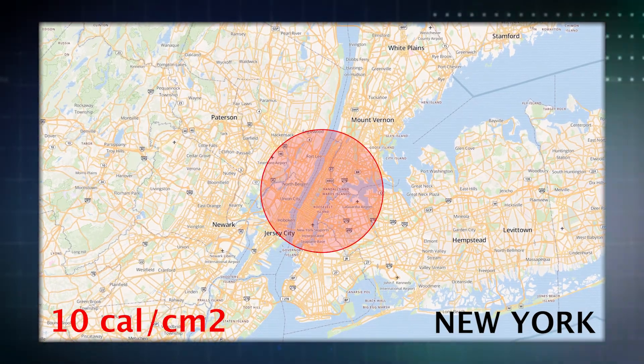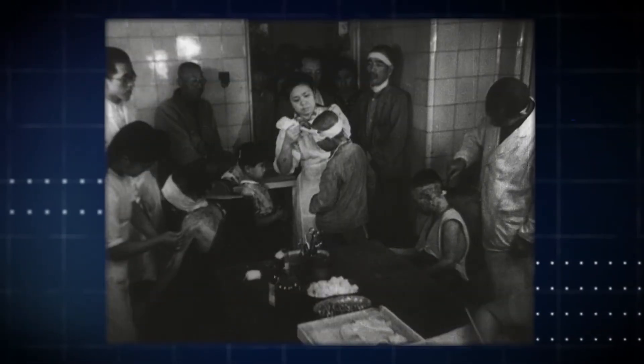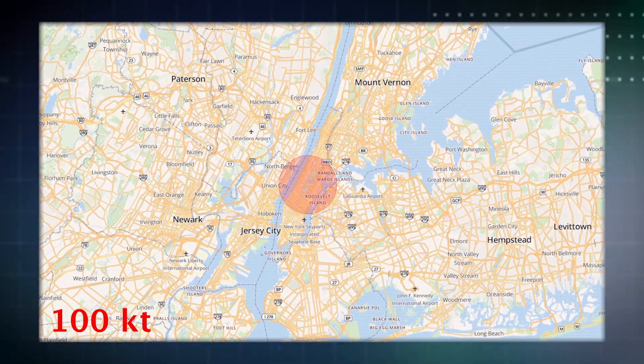Here we see the area that would receive at least 10 calories of thermal energy per square centimeter. This energy is enough to cause third-degree burns and ignite buildings and flammable materials, leading to fires. Third-degree burns will probably prove fatal unless prompt, specialized medical care is available.